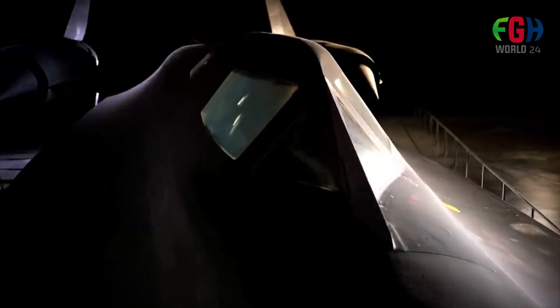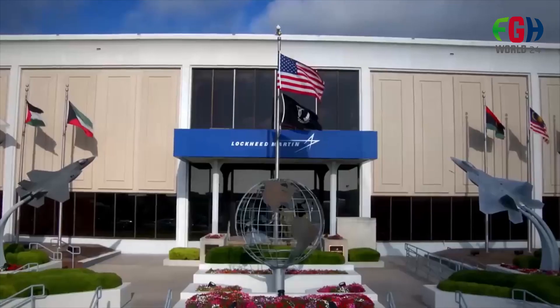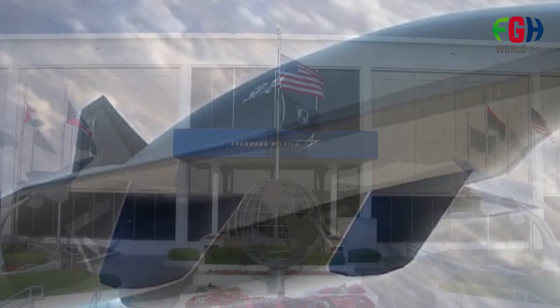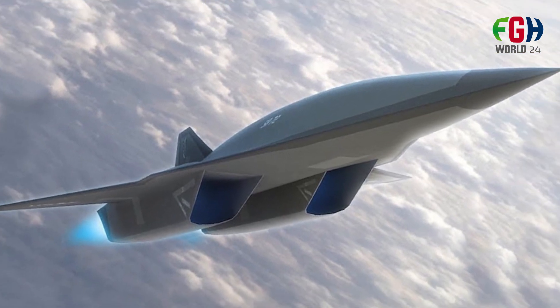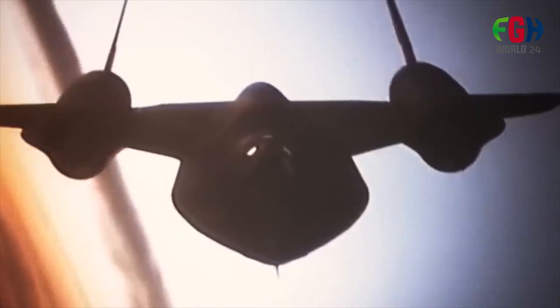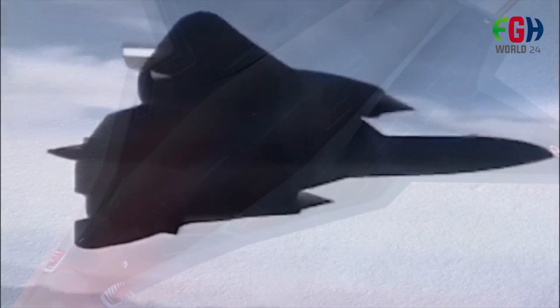The SR-72 faced competition from other UAVs, such as the Northrop Grumman RQ-180 stealth UAV, which was considered a more straightforward and practical option for conducting ISR missions in contested airspace. The RQ-180 was seen as a more immediate solution.